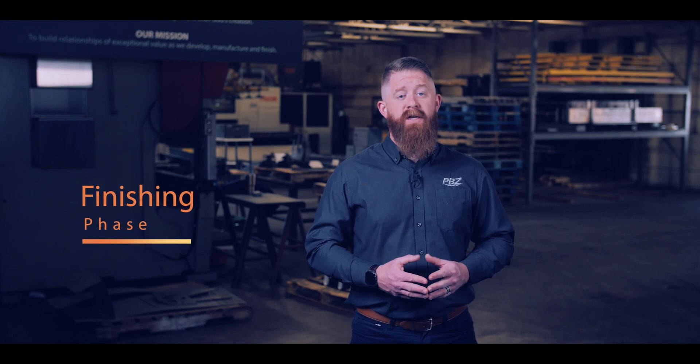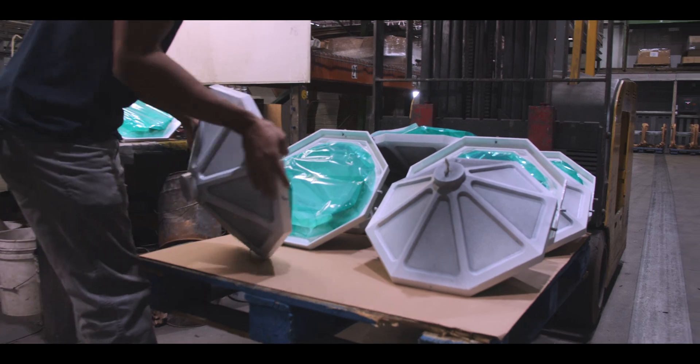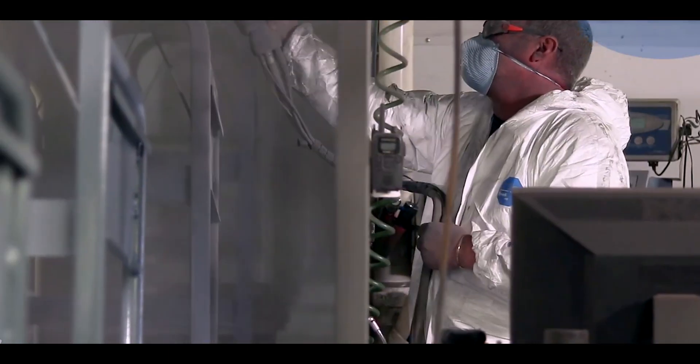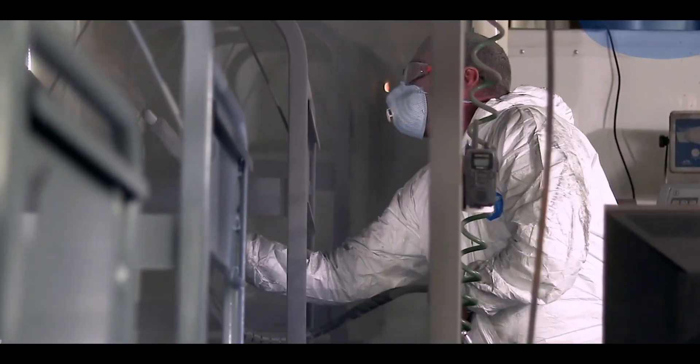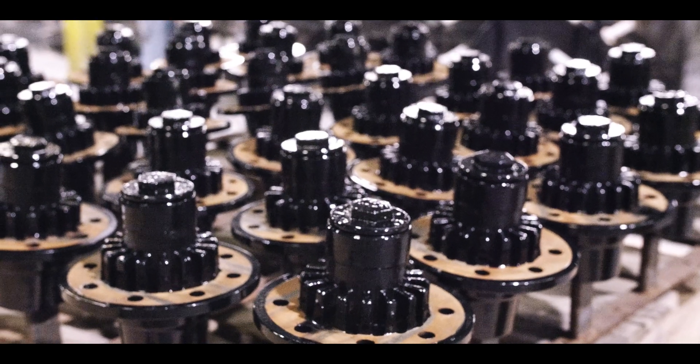After fabrication, it's time for finishing the metal. This ensures that the product is stable, looks good, and is ready to use. Commonly applied finishing techniques include deburring to remove minor surface imperfections, and powder coating to increase durability and prevent damage from exposure to moisture, chemicals, and other potential hazards.